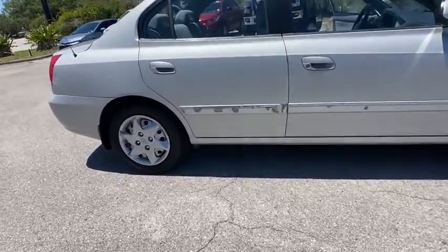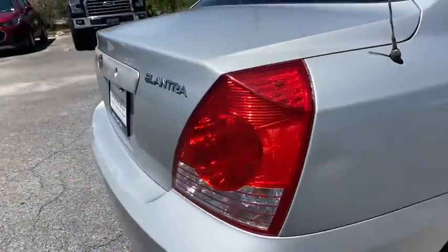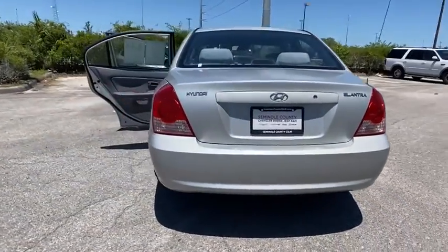With its luxurious standard features, the Elantra is an easy choice. This vehicle has less than 105,000 miles. Here are some of this vehicle's great options.